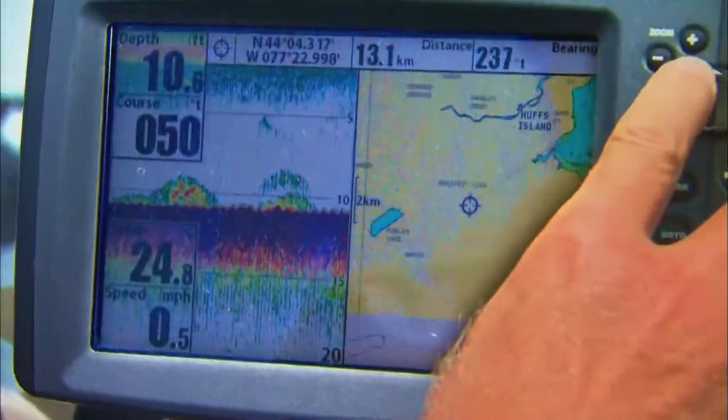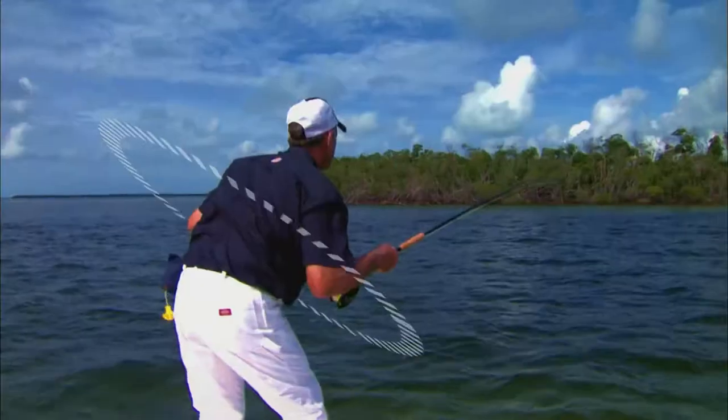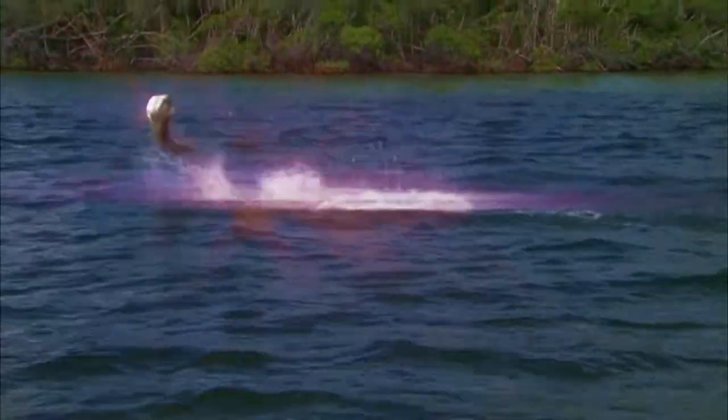Head on down to the fishing hole, grab your hat, get your pole. Let's go fishing when you're in the mood.